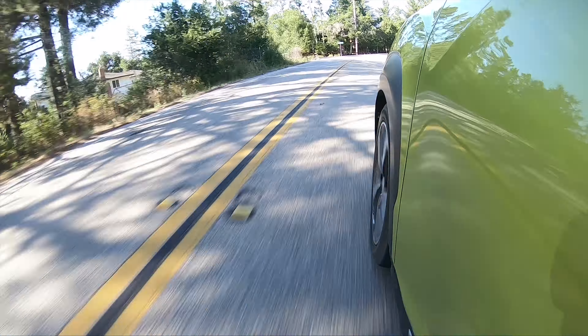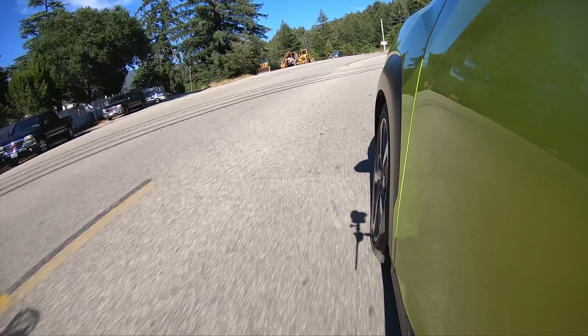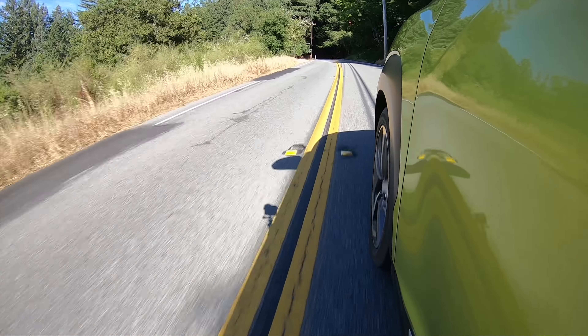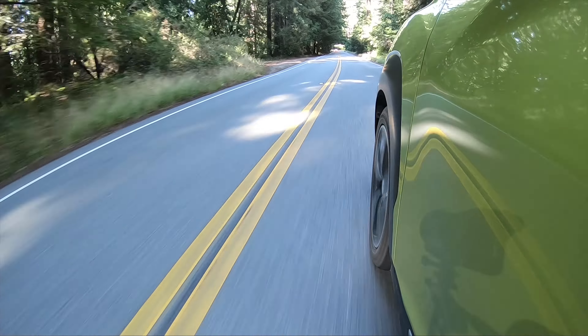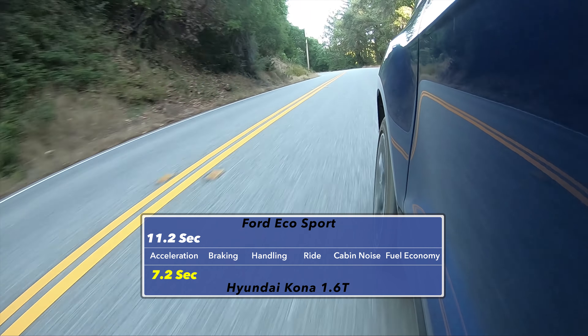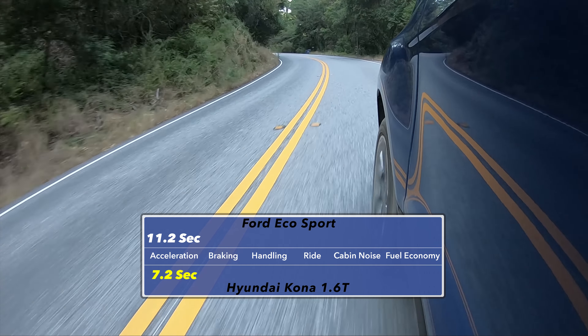On the surface it may seem odd to compare a non-turbocharged EcoSport to the turbocharged Kona, but when you dig a little deeper, the Titanium trim we were driving is actually more expensive than the base price for the 1.6T Kona. The Kona is a little bit more expensive than the Ford, but that difference is smaller than you might think — only about a thousand dollars between the two models tested. When you look at the performance figures, the Kona is definitely the sportier option: 7.2 seconds 0-to-60 versus 11 seconds for the EcoSport — an enormous four-second delta.